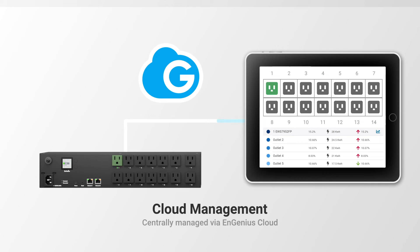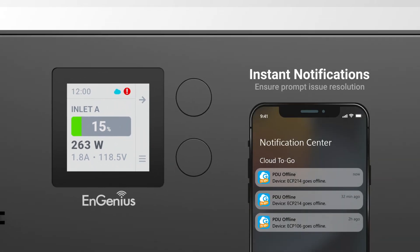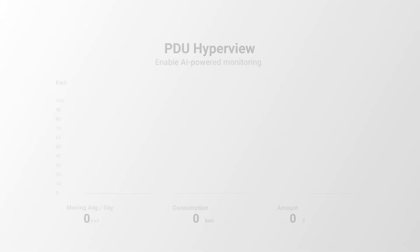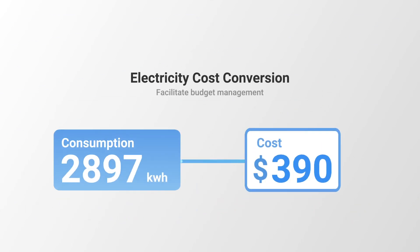Plus, all PDUs are not only local WebGui configurable, but also cloud-manageable. With NGenius Cloud, you can receive instant notification of any emergency alerts. Our cloud platform provides comprehensive statistics and analysis on the PDU power and status. You can even estimate and monitor the cost to make your own energy plan.